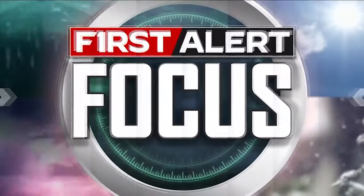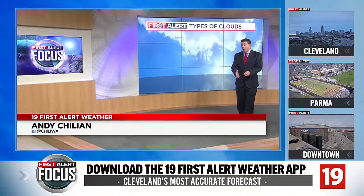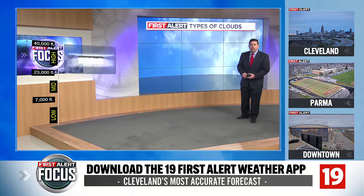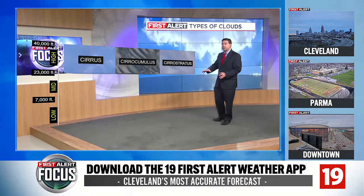This is the 19th First Alert Focus. I'm meteorologist Andy Chilean. The all-important solar eclipse is coming up and we're still looking at some cloud coverage in the forecast, but it's really the types of clouds that we have to watch out for, because that's what can impact our viewing. So I'm going to talk about some different cloud types here.